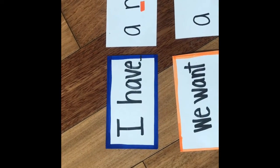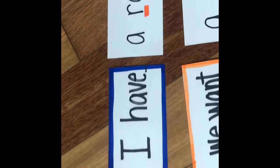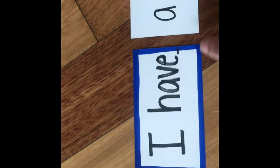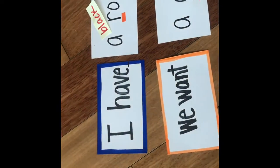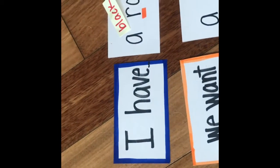You can use these same cards and mix it up by having different sentence stems like this, and have your child practice reading sentences like 'I have a rock' or 'We want a gift.' If you'd like to mix it up further, you can also add some color words or have your child add descriptive words, so they can say 'I have a black rock.' You can use this with any sentence — make it longer or shorter, however you like.